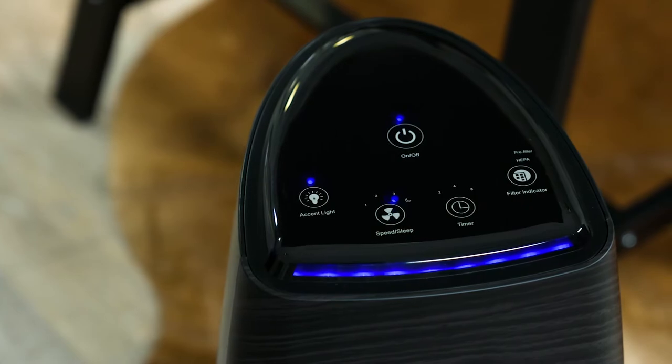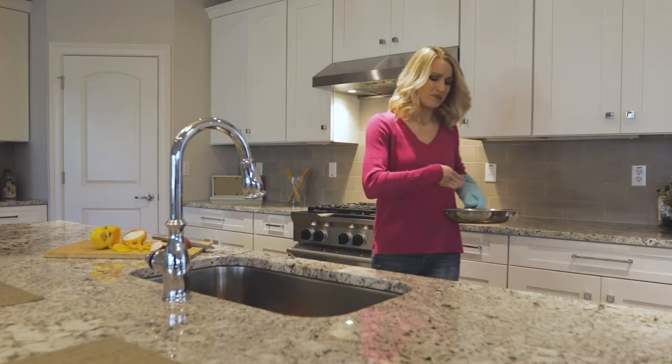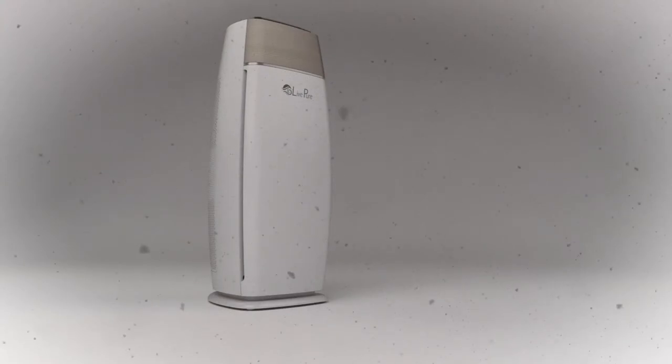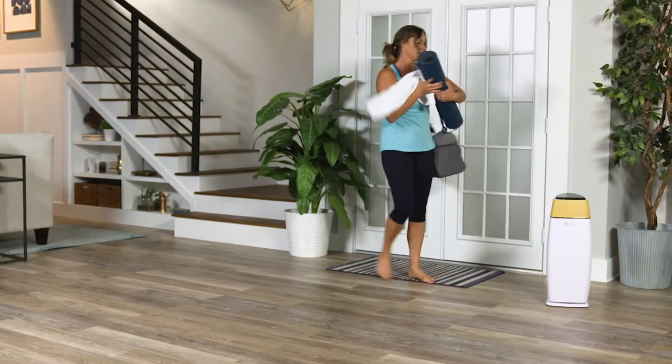This includes not only allergens like pollen, pet dander, and dust, but also microscopic pollutants such as volatile organic compounds, mold spores, and dust mite remnants. Live Pure air purifiers are designed to eliminate these substances from your air.